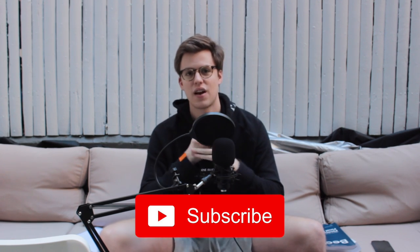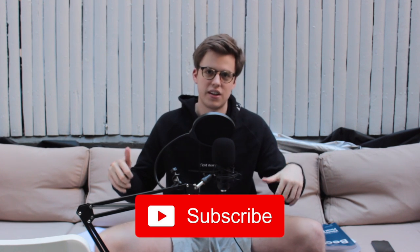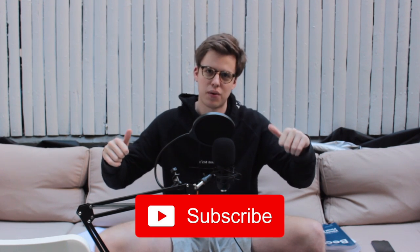If you have any questions, comment them down below and I'll be happy to answer. If you liked the video, subscribe. Good luck with your studying — keep going and you're gonna pass, I promise!